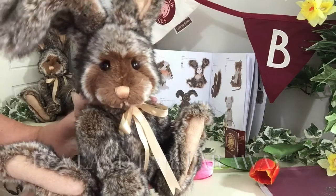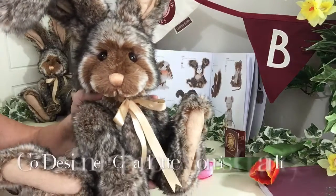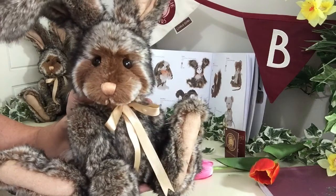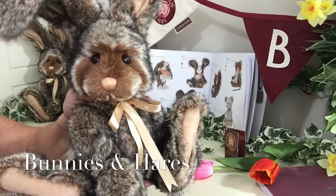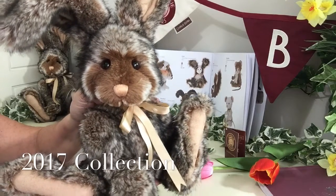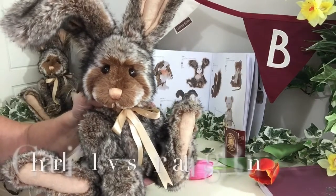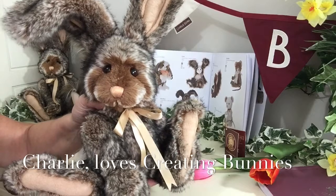He's been designed by Heather Lyle and co-designed by Charlotte Morris, who we know as Charlie. Woodland is just one of a selection of new bunnies or hares for this 2017 collection, and of course Charlie gets great pleasure in creating these bunnies, so it wouldn't be the same without having a few new bunnies in the collection.